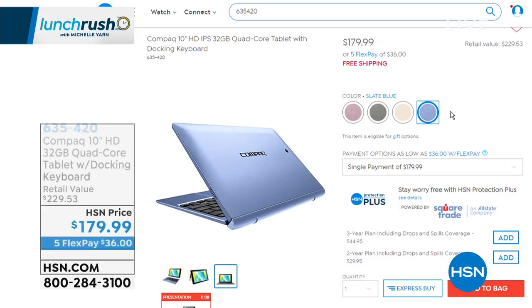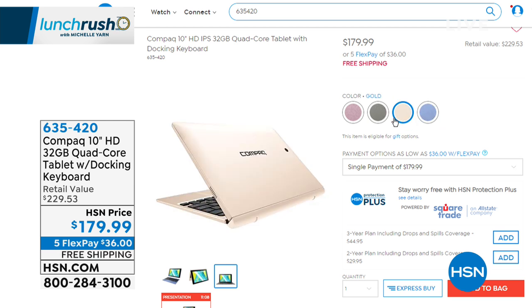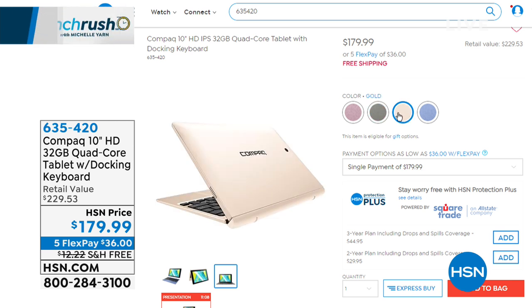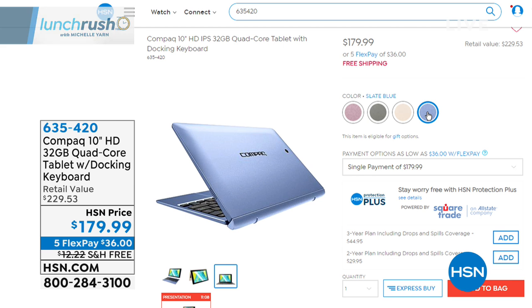Coming up toward the end of the hour: the Compaq 10-inch HD 32GB quad-core tablet with a docking keyboard, functioning as a two-in-one tablet and laptop. Compaq is part of the HP company, so you're getting HP quality with great speed and memory. It's only the third time it's been aired, free shipping and handling, and great color choices. Expert Aaron Berger will walk through the details.